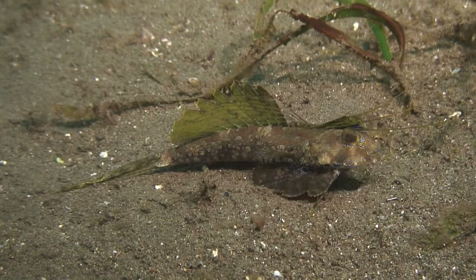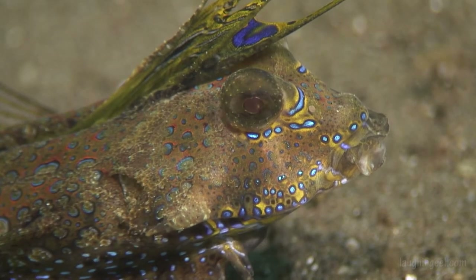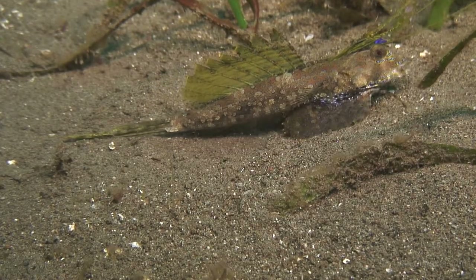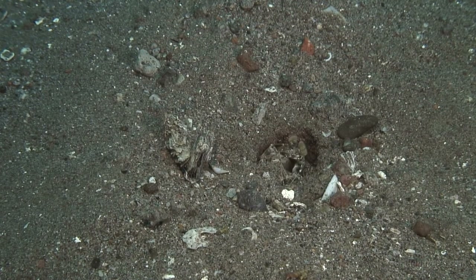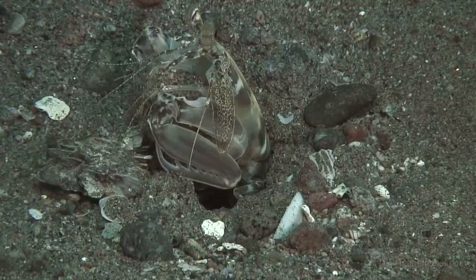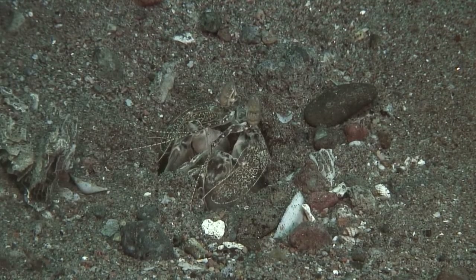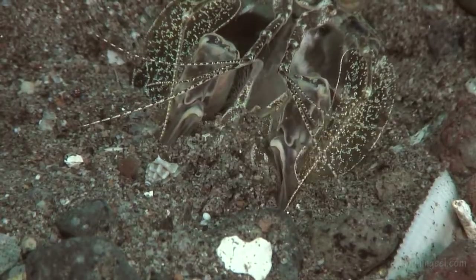Most fish here are bottom dwellers like this giant dragonette. They don't swim so much as they crawl. Crustaceans like this mantis shrimp use the sand as shelter — they excavate a burrow and solidify the sides using their own mucus as glue.